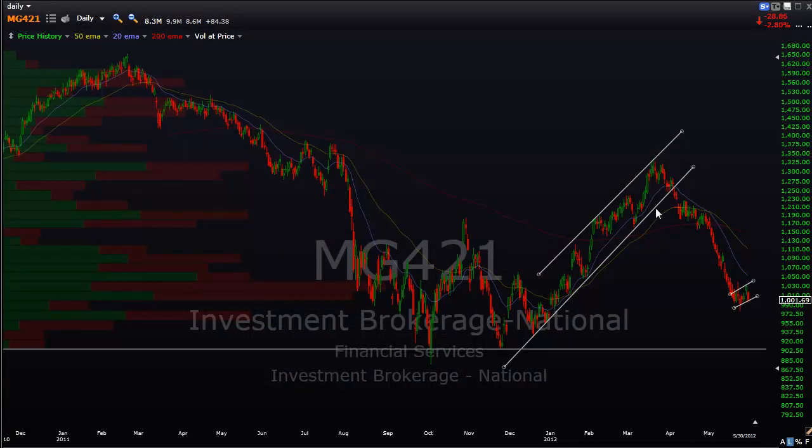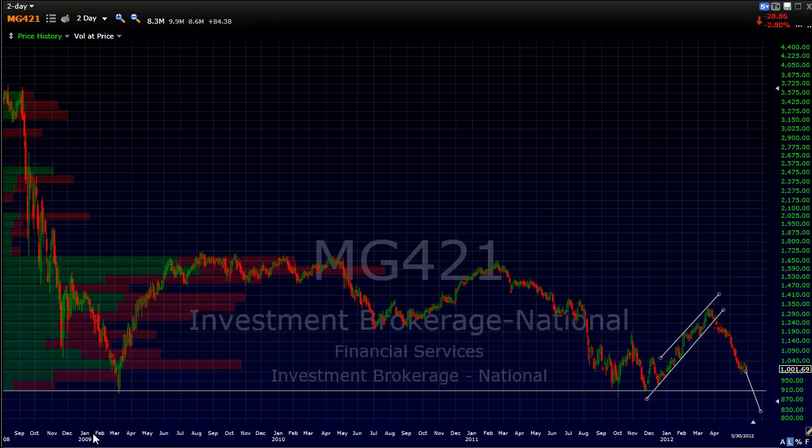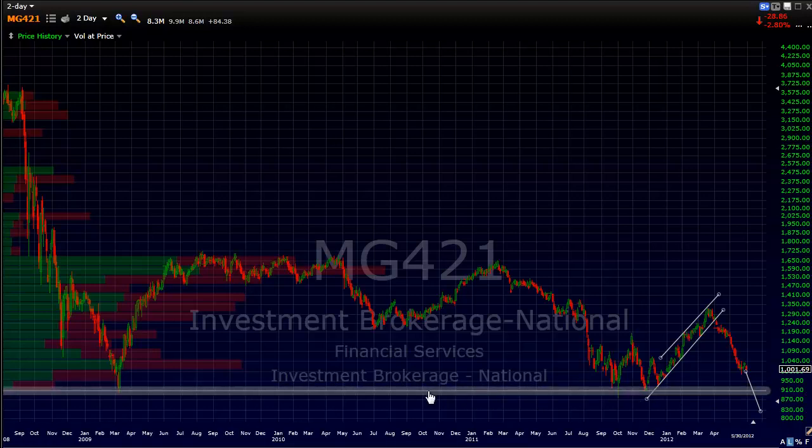This daily chart shows we've had a huge slide here recently. It seems to be setting up in a bear flag pattern. A bear flag measures the technical projection - you take the length of the pole. Even being conservative on that, you're still talking a break well below this key support level. Zooming out to the two-day chart, these are the March 2009 lows, and this line right here is pretty much the last critical support.